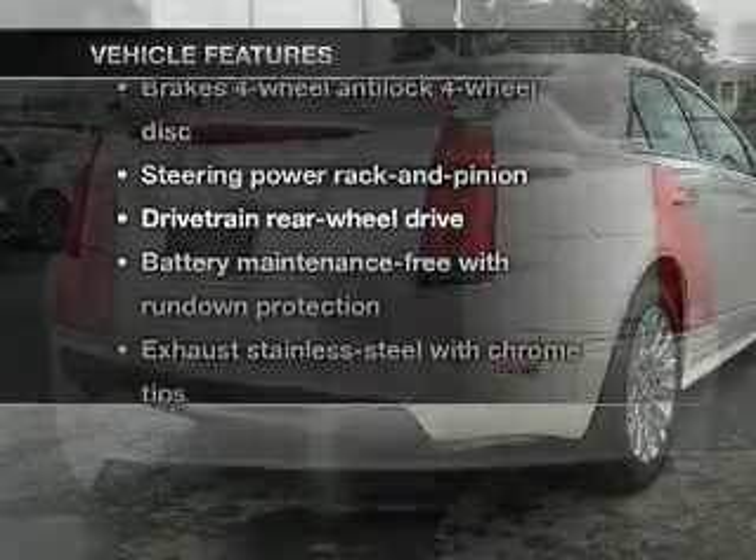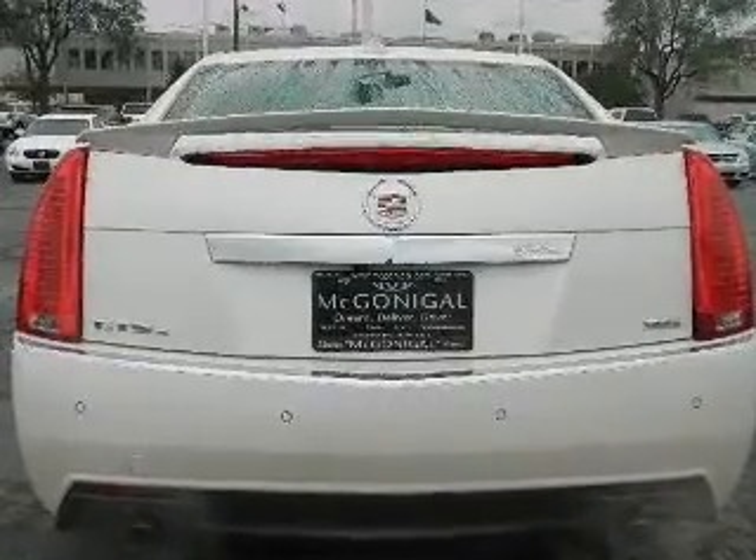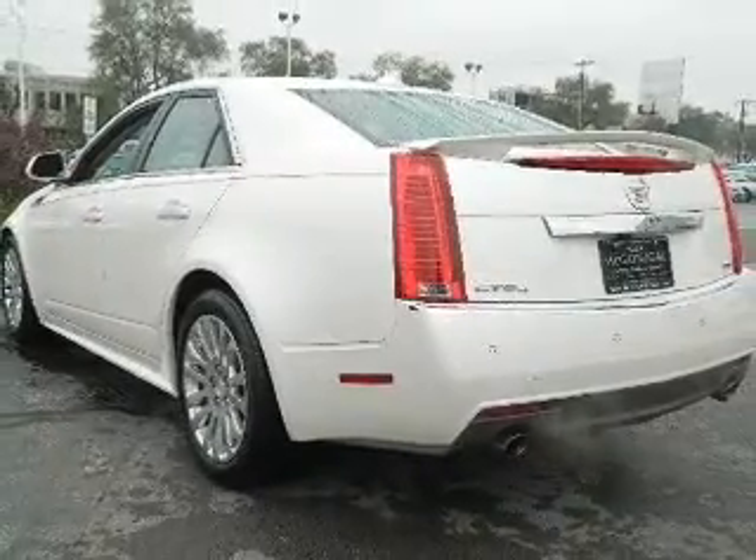And with these notable features, you won't want to miss out on the opportunity to own this amazing ride. Keyless entry, power door locks, power windows, cruise control, and power steering.